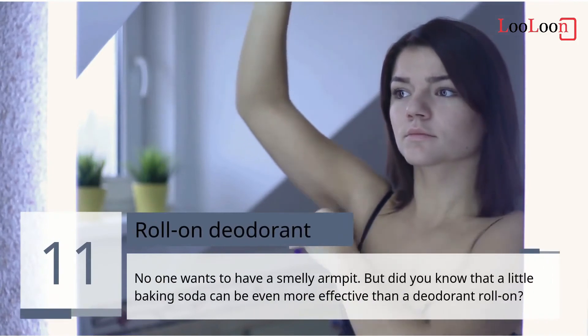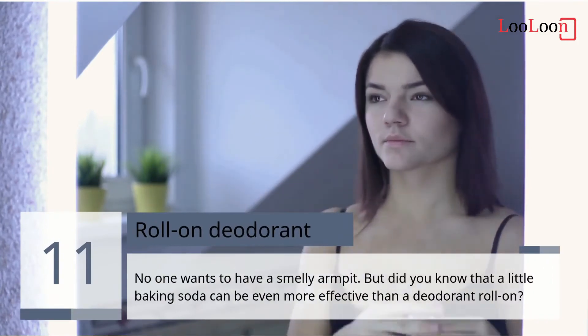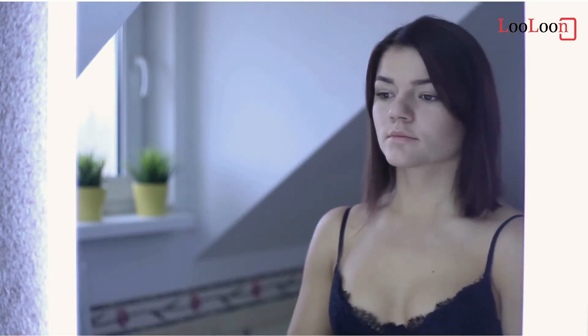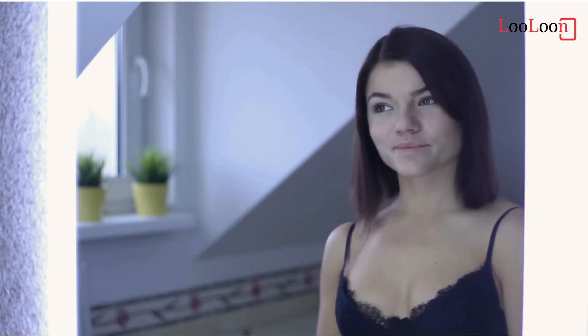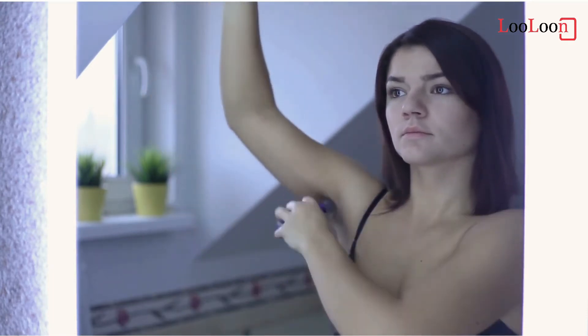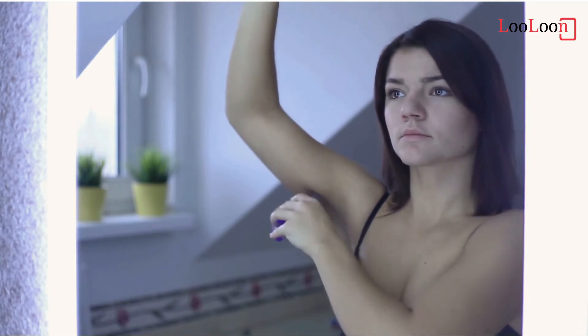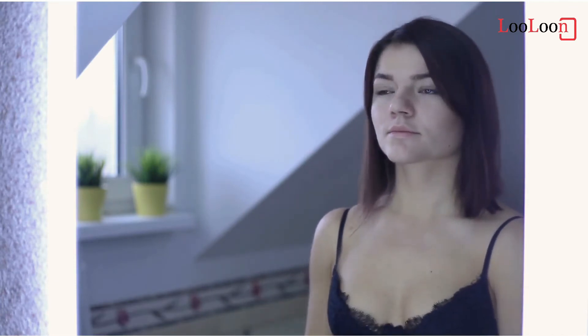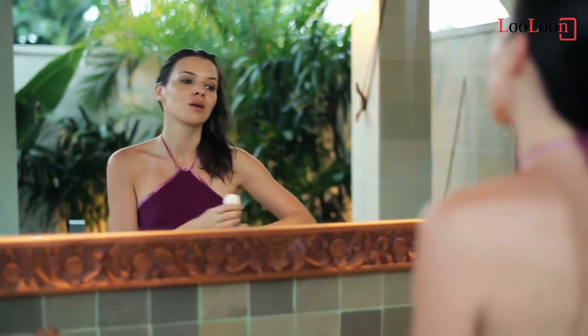11. Roll-on Deodorant. No one wants to have a smelly armpit, but did you know that a little baking soda can be even more effective than a deodorant roll-on? Don't feel like applying baking soda every morning? No problem. Choose a natural alum stone, a potassium-rich mineral extracted from rock. Alternatively, use pomarosa essential oil — a quick and easy alternative that has a lovely scent of rose. Just add a drop under the armpit in the morning.